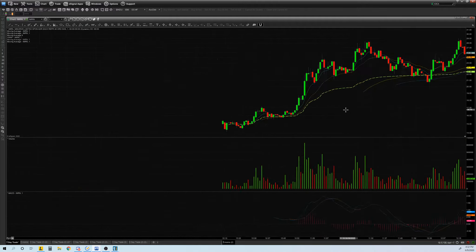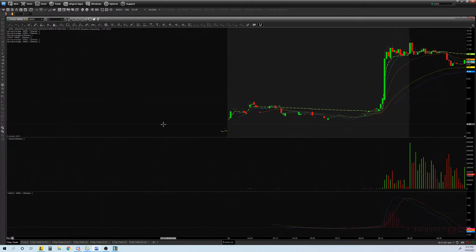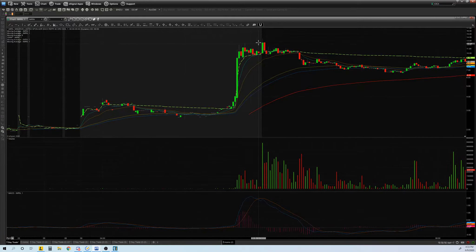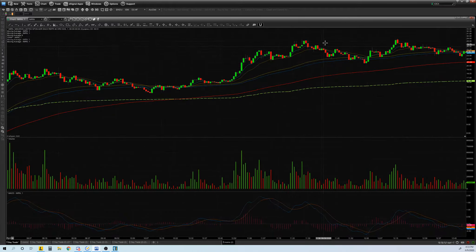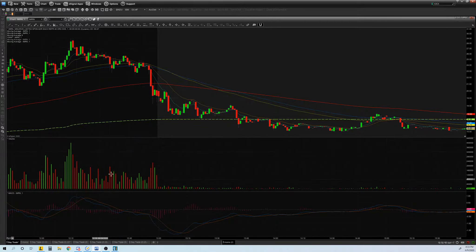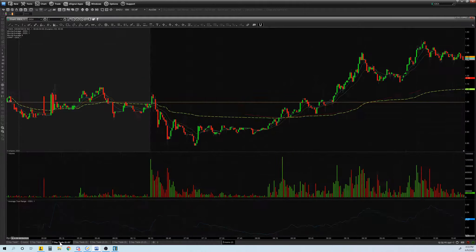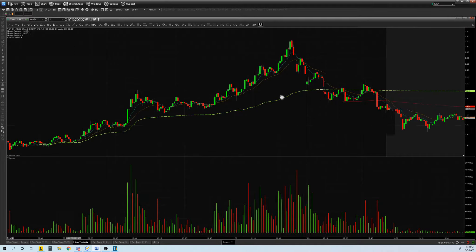By the way, let me show you IMRN — this beast right here. It closed at $2.16 yesterday, and today in pre-market it went all the way up to $12. Then later in the day it went all the way up to $28.45. This thing is insane.